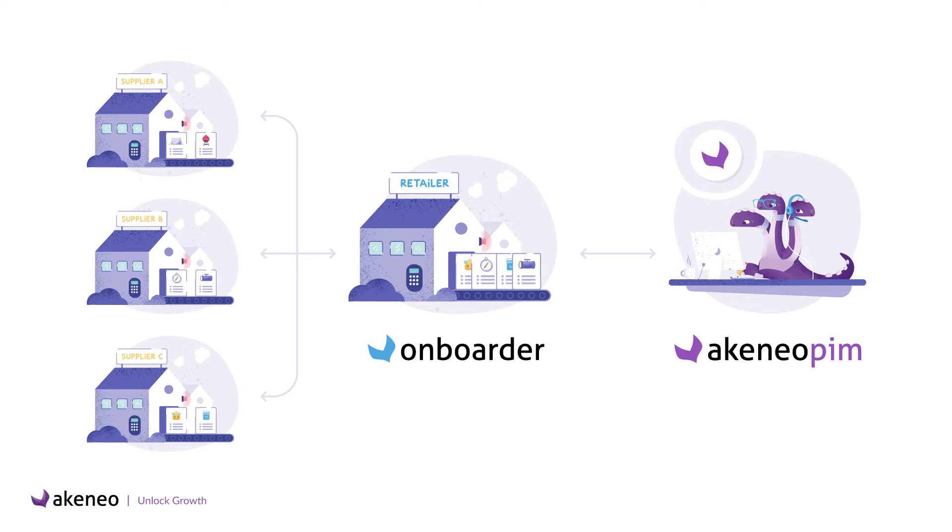Thanks to Akeneo, you have a way to centralize this product information in a single place. Akeneo crafted the Onboarder to help you streamline the collection of product information from many suppliers in a dedicated and scalable tool. That sounds like a dream come true, doesn't it? Let's see how it works in real life.